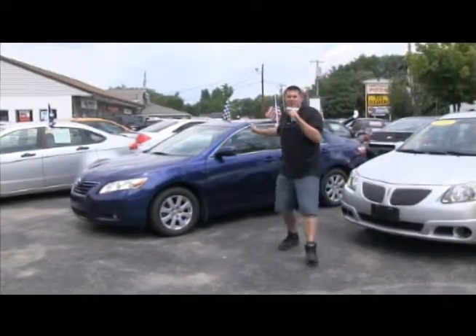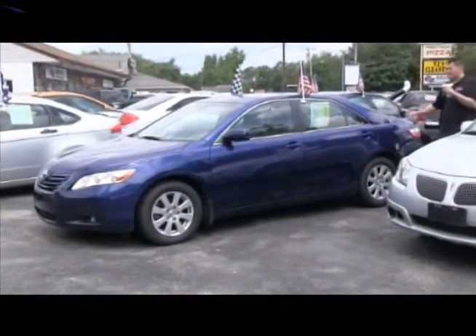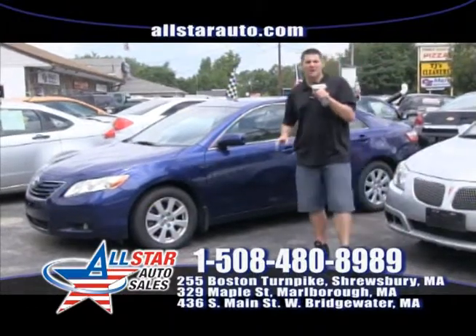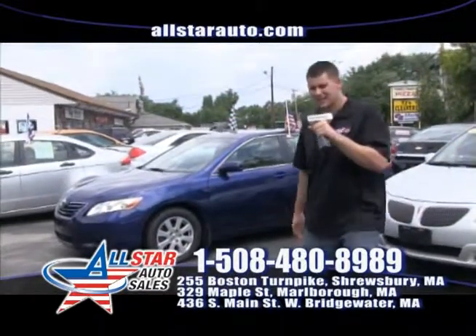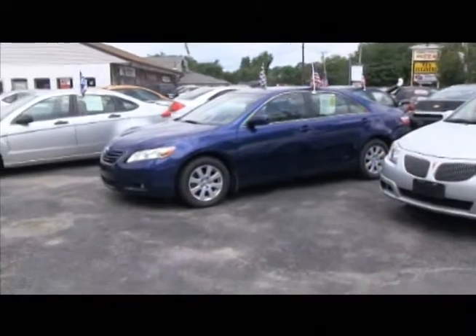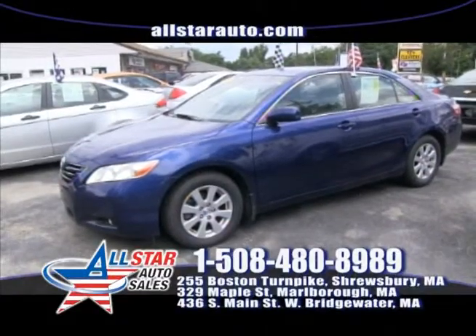Like the Camrys? Then definitely come check out this XLE — it's a 2007 Toyota Camry, beautiful midnight blue, moonroof, all the options, low miles for $14,999 right now. We have seven different Camrys in stock right now, all different options and engine sizes. Go on our website, pick them out, stop by one of our locations and take it home.